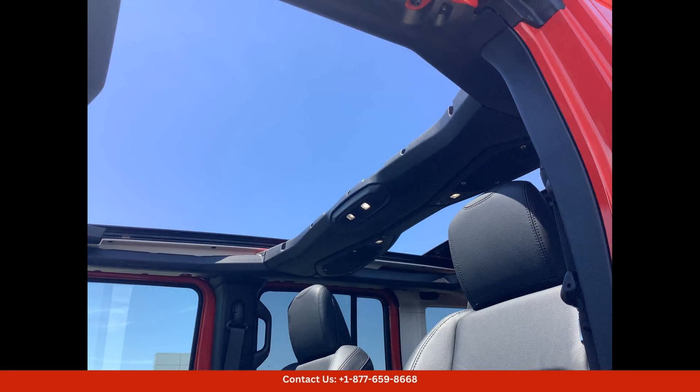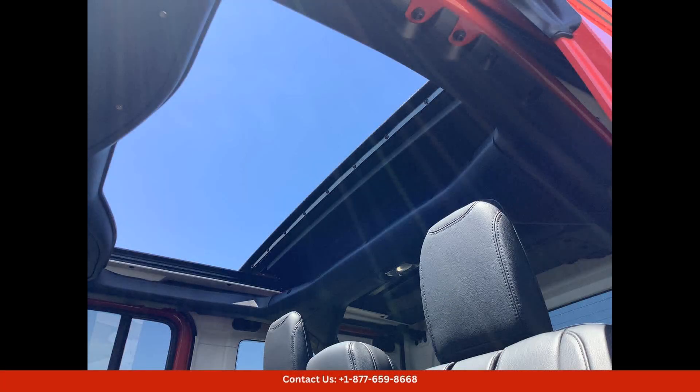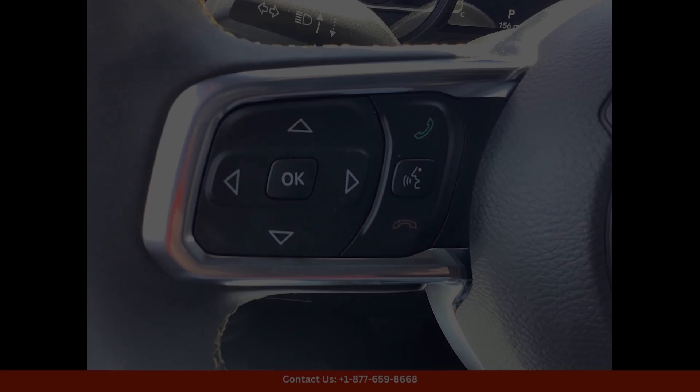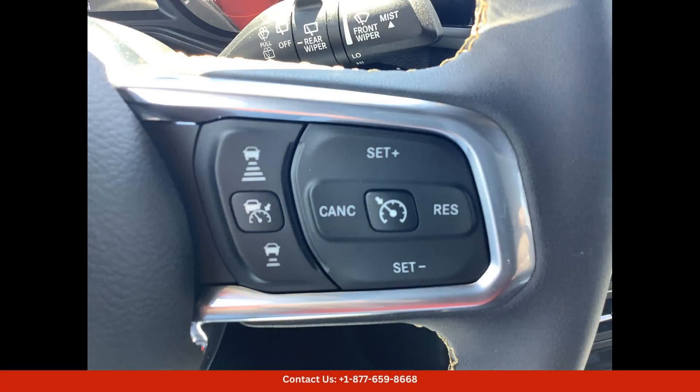The Jeep Wrangler Sahara is equipped with a powerful and efficient engine that delivers impressive performance both on and off the road. Its advanced four-wheel drive system ensures that you can tackle any terrain with confidence, while its smooth and responsive transmission makes for a comfortable and enjoyable driving experience.